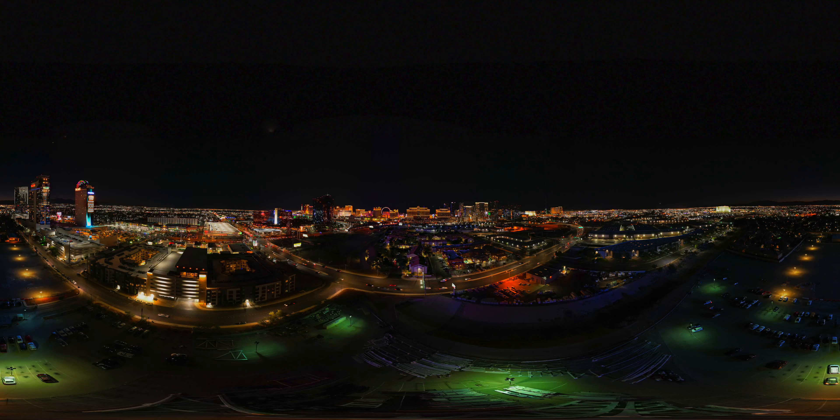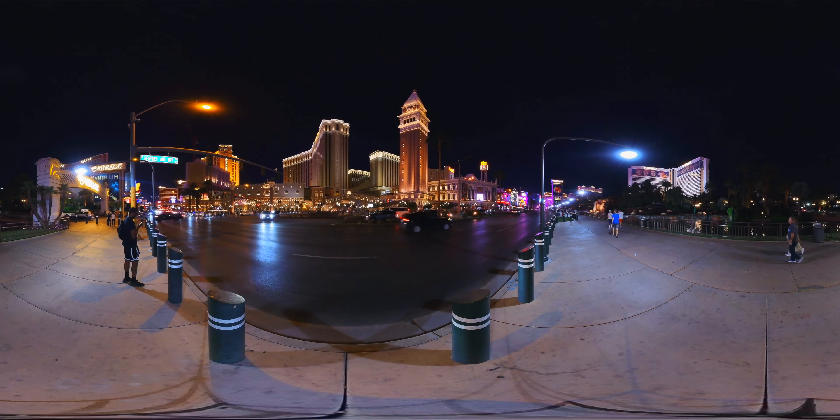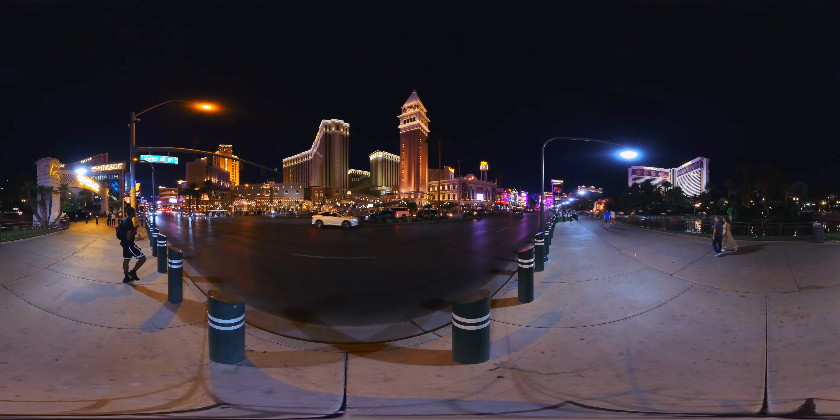Welcome to the VR video tour of the Las Vegas Strip's best nightly attractions. Each night the Las Vegas Strip offers dozens of attractions and shows for visitors, with many of them being free. A lot of entertainment is needed as each year Las Vegas sees over 40 million visitors. With that being said, let's get started.